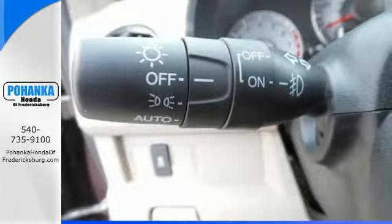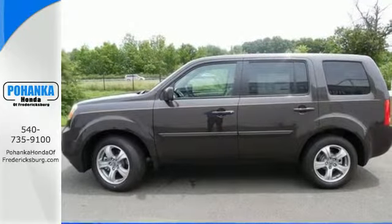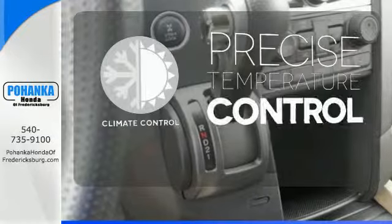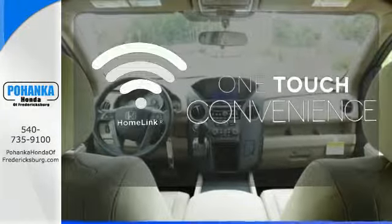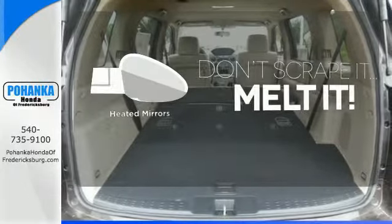Its cabin surrounds passengers with multi-zone climate control and aids the driver with a backup camera and 8-inch multi-information display. Select the perfect temperature with the climate control. With Homelink, one touch makes your arrival as welcoming as if you'd never left. Leave the scraper in the car thanks to the heated mirrors.